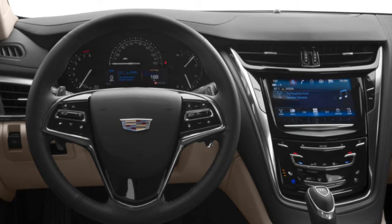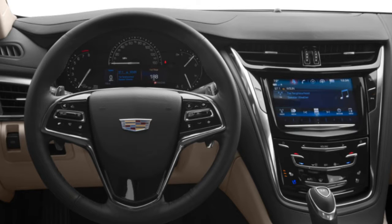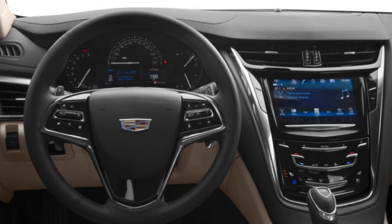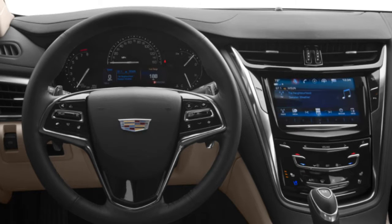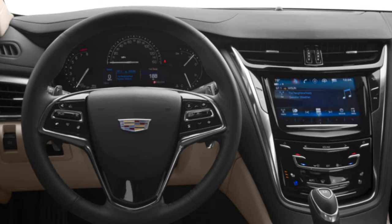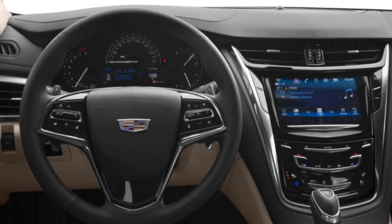Additional safety equipment is bundled into the driver awareness and driver assist packages. In government crash tests, the CTS received the top rating of 5 stars overall, including 5 stars for total frontal impact safety and 5 stars for total side impact safety. The Insurance Institute for Highway Safety has given the present generation CTS its highest rating of good in the moderate overlap frontal offset and side impact crash tests, and the CTS also earned the IIHS superior rating for frontal crash prevention when equipped with the driver awareness and driver assist packages.